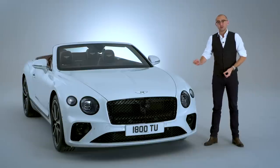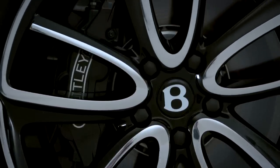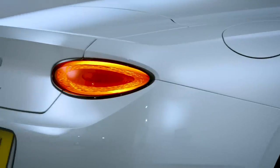That'll get it from 0 to 62 miles an hour in 3.8 seconds — that's 0.1 of a second slower than its hardtop sibling — and it will also get you to 207 miles an hour.